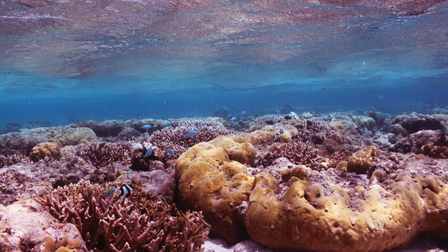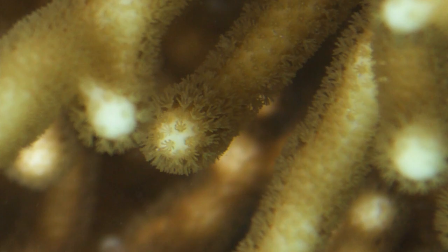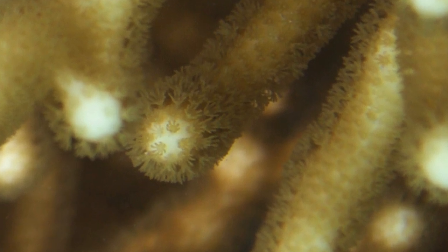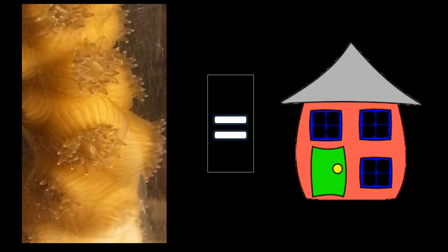Coral reefs are made up of hundreds of coral colonies. Each colony is comprised of thousands of tiny coral animals called polyps. Within its tissues, each polyp contains thousands of single-celled algae called symbiodinium. The algae get a place to live, and they give the coral enough food to grow and build the framework of the reef.